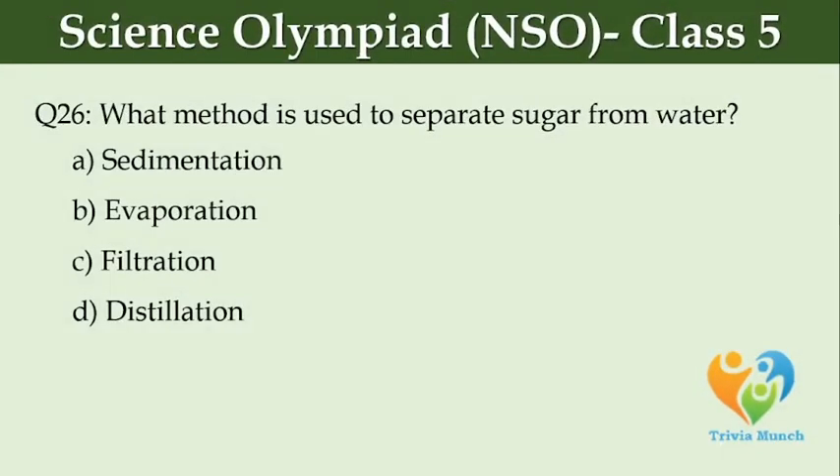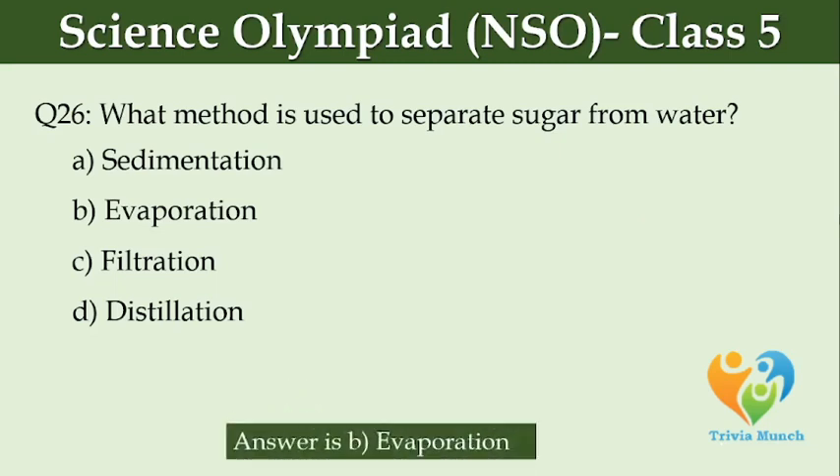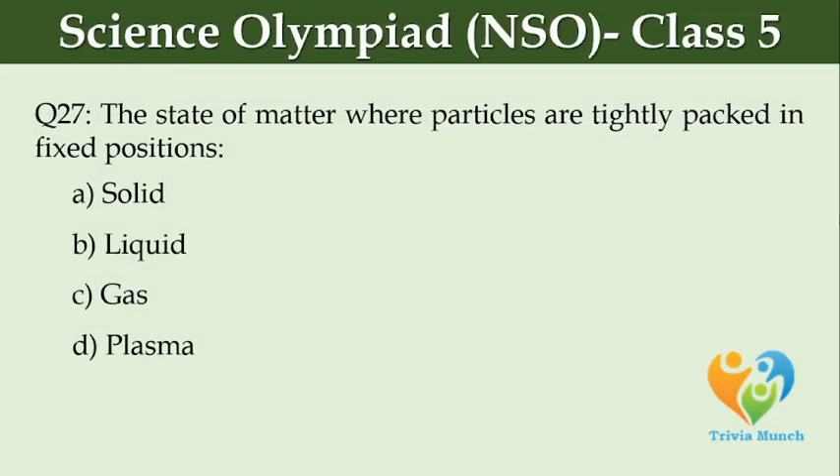What method is used to separate sugar from water? Option A, Sedimentation. Option B, Evaporation. Option C, Filtration. Option D, Distillation. The state of matter where particles are tightly packed in fixed positions is Option A, Solid. Option B, Liquid. Option C, Gas. Option D, Plasma.